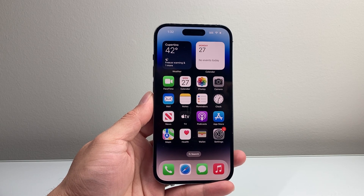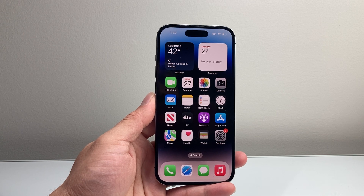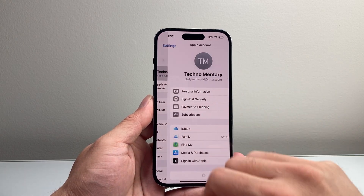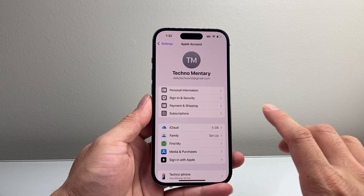Hey everyone, Technomancer here with a video for you guys. In today's video, we're going to show you how to fix your Find My iPhone grayed out on your iPhone. You want to follow these steps to quickly fix it. So if you go into your settings on your iPhone and tap on your Apple ID, you might see that the Find My iPhone setting is grayed out.